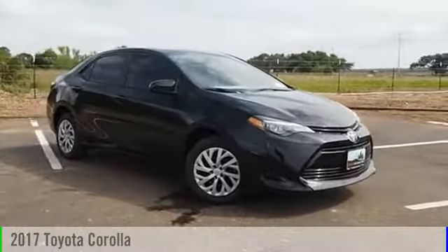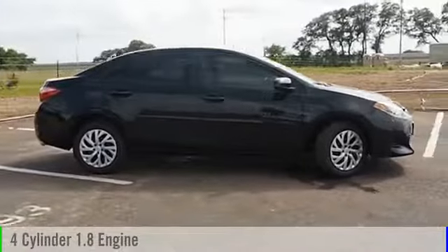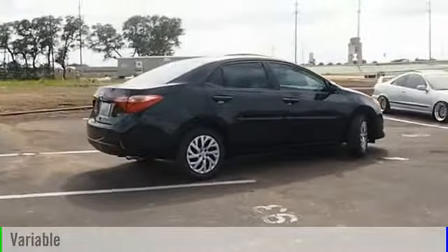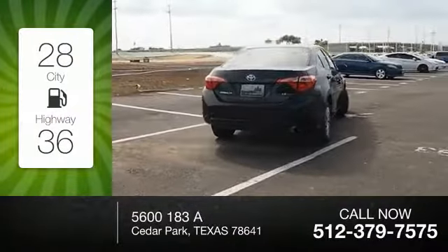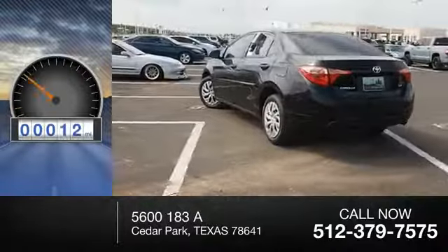2017 Corolla. This vehicle is powered by a front-wheel drive four-cylinder 1.8-liter engine and comes with a continuously variable transmission. Great fuel efficiency saves you money by requiring fewer trips to the gas station. This vehicle has less than 100 miles.